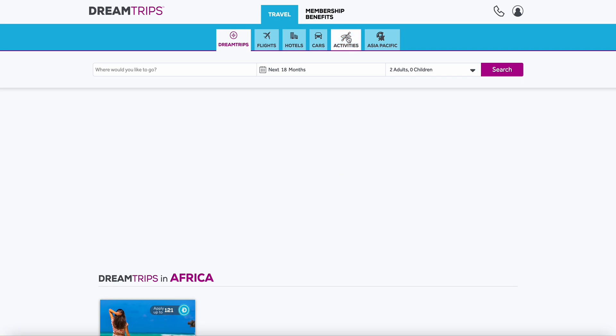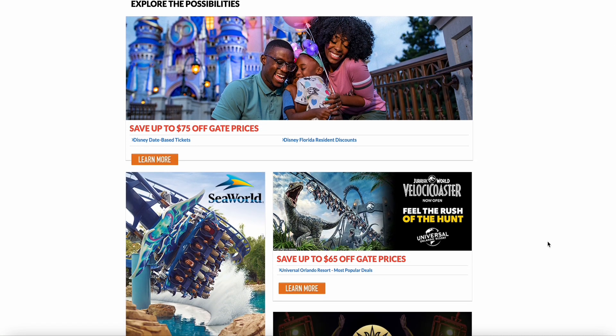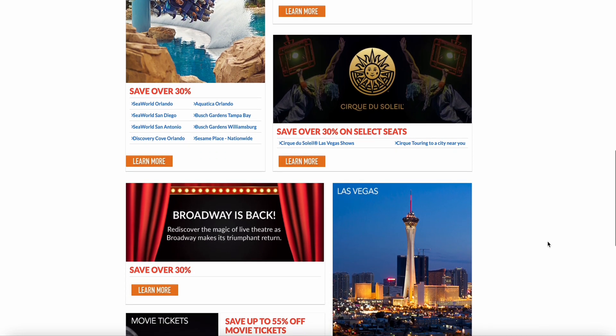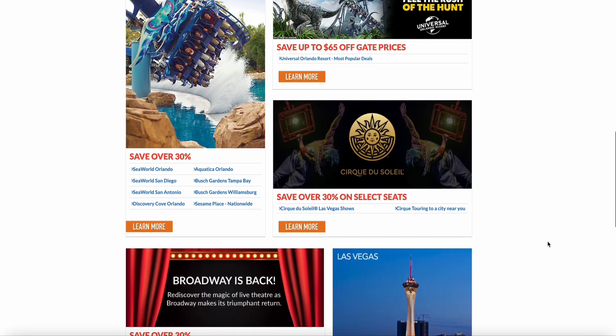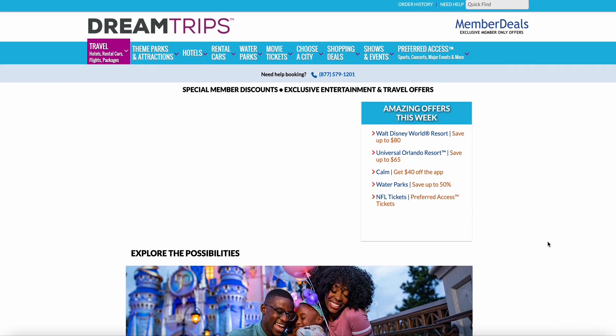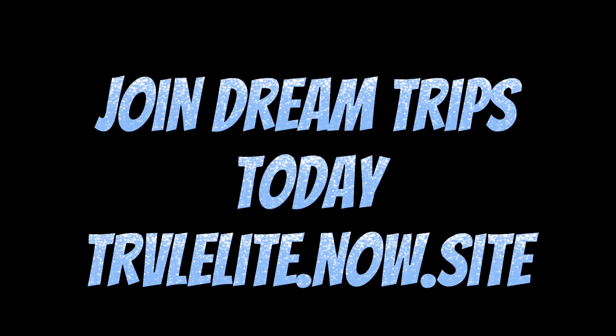Just wanted to share this with you and show you the new booking portal that Dream Trips has. We haven't officially finished merging with TRVL and launching yet, but you can still join, get your place set, and be ready when it's go time — probably in the next week or so. This is TRVL on steroids. We offer movie tickets, group buys, and even more is coming. If you're ready to get going, just hit that button and get started.